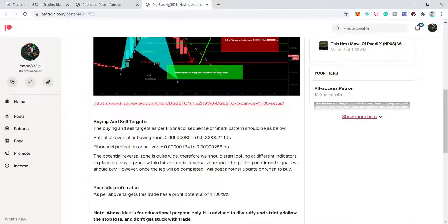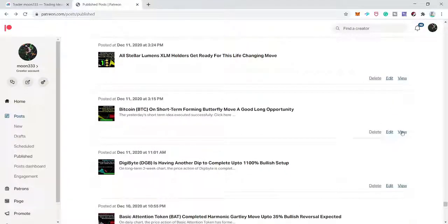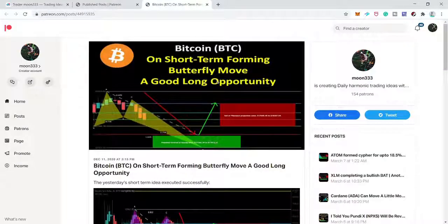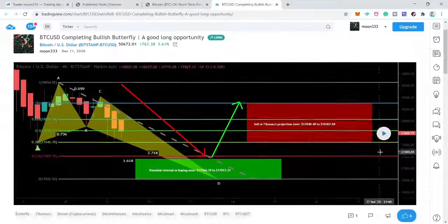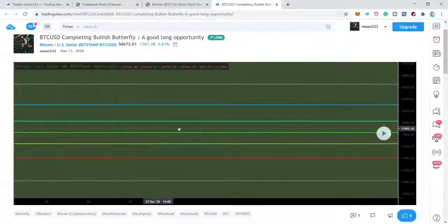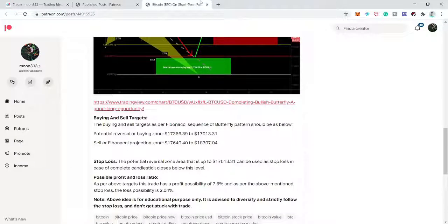After DGB I shared Bitcoin on a short-term four-hour chart, expecting the price to complete the final leg of the bullish butterfly. However, the price action did not complete the final leg and moved to the upside without entering the buying zone, so I'm leaving this chart.